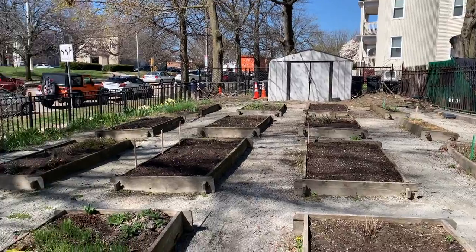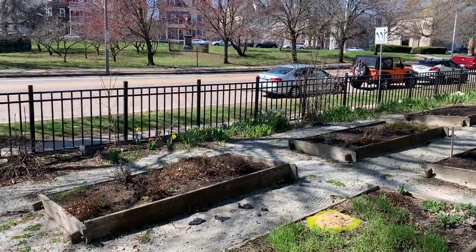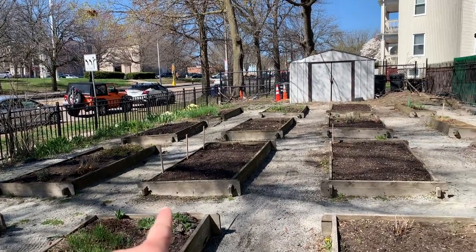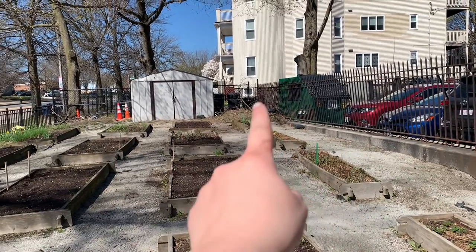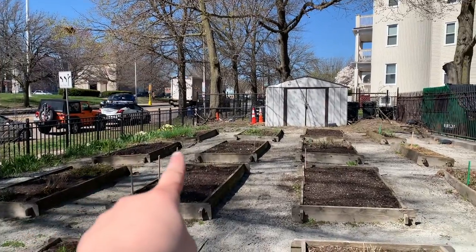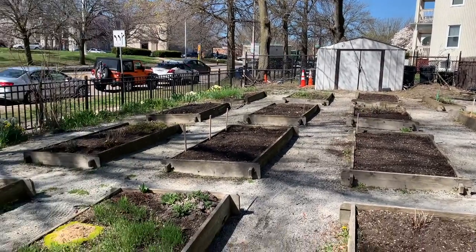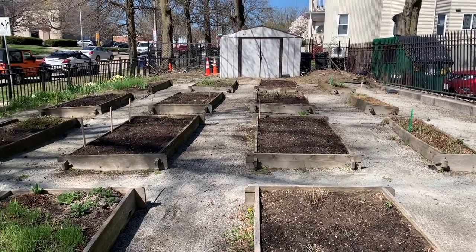All right, garden checkup. Let me tell you where we have planted. We planted flowers in this bed. We have radishes, pak choy, and beets. This is lettuce, collards, and spinach. There's our mint. This will be kale. This will be peas. This is kale again. We have carrots and we have lettuce and radish. So that's what we have planted so far — pretty busy, pretty crazy, but it'll be coming up soon.